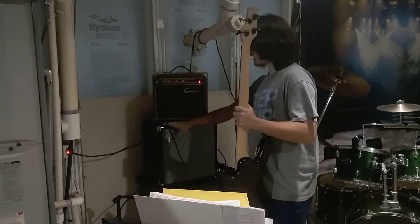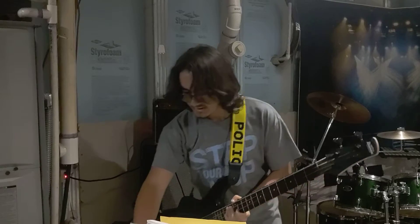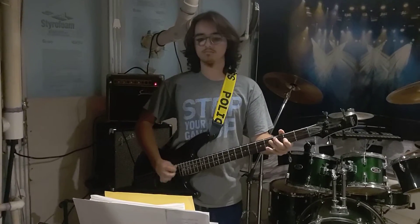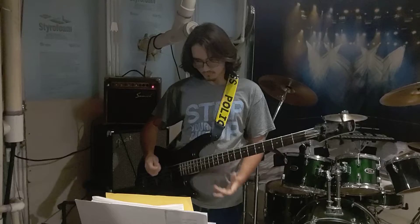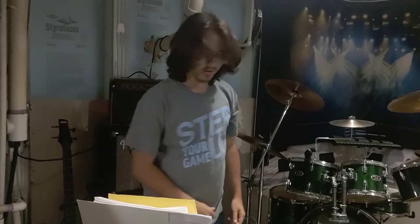Right back behind me we have my bass amp and my microphone amp — I'll show you that in a second. But for now, this is my Ibanez bass. This is my second go-to instrument here. I love this bass a lot, and I love this amp a lot too.